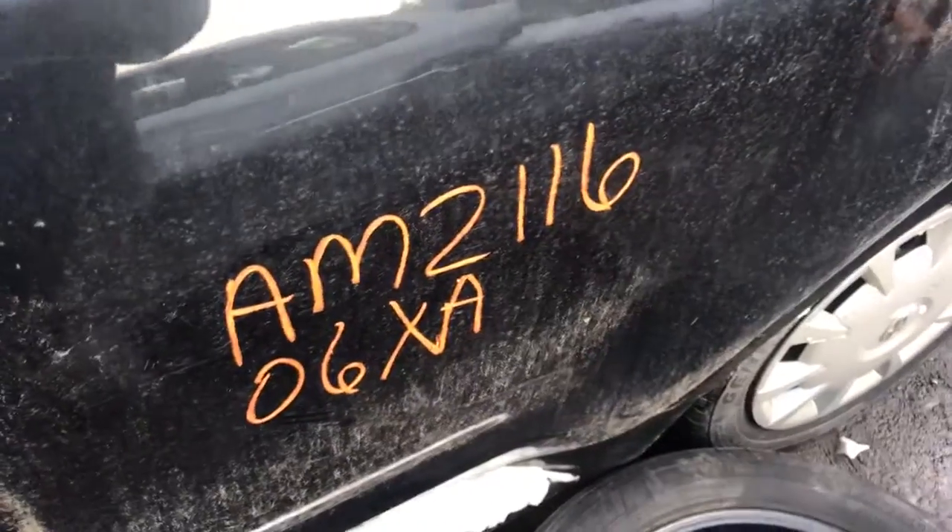Speedometer — 168k about 10 months ago, so I'd say around 180 now. It's AM 2116. It was 6XX.